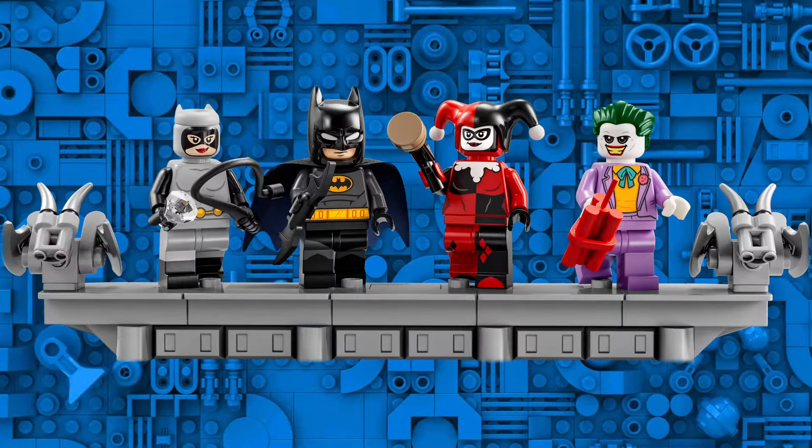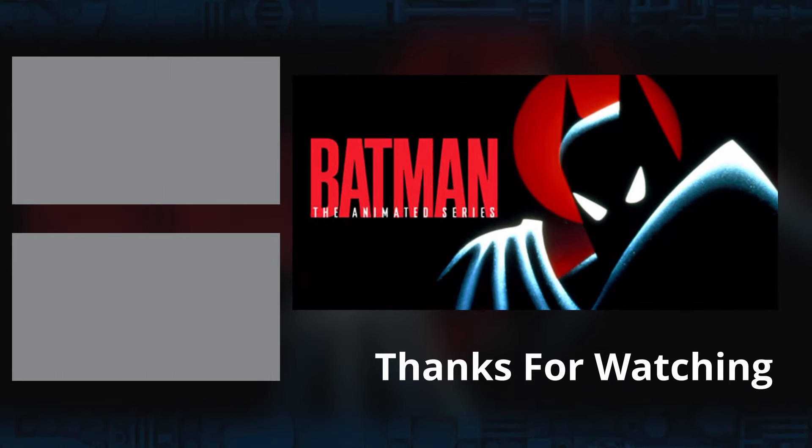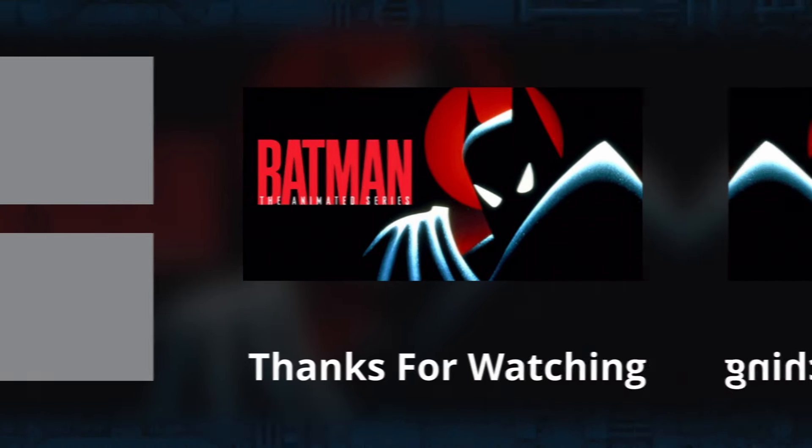This Batman Batmobile is looking to be something pretty special. However, the details should also be taken lightly until we receive official confirmation from the LEGO group. The only question left is whether the minifig-scale version would be in black or dark blue, similar to the microscale version.